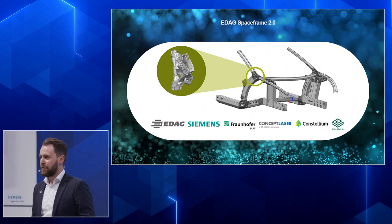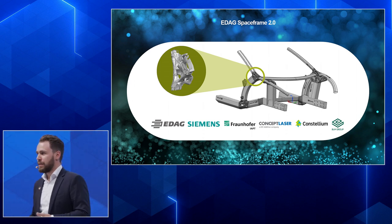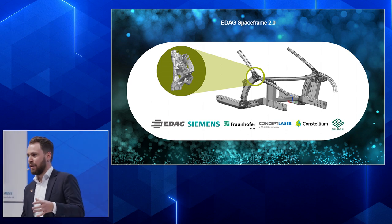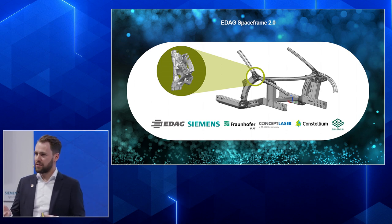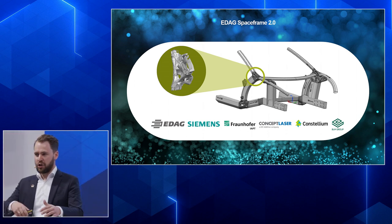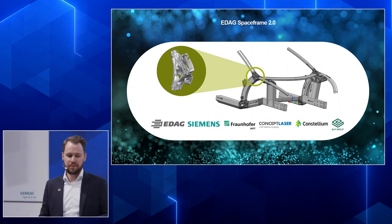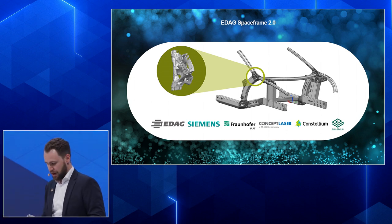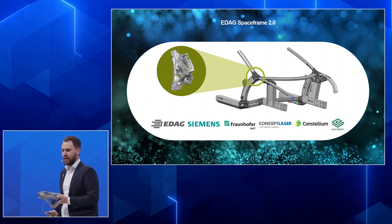The SpaceFrame was developed about one and a half years ago together with partners EDAC, Siemens, Fraunhofer IIPD, Concept Laser, Constellium, and the BLM Group. The concept combines traditional materials like aluminum profiles with cutting-edge additive manufacturing. The big benefit is high flexibility — without any tooling, you can create free-form native additive parts and weld them together with aluminum profiles, allowing different car frames for different powertrain concepts. You can see it has a bionic design only possible with additive manufacturing, including lattice structures. I'll hand it around the audience.